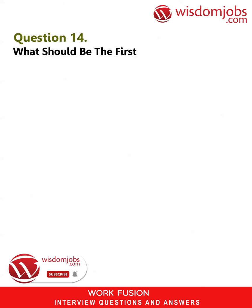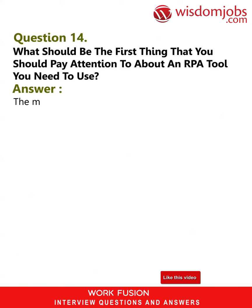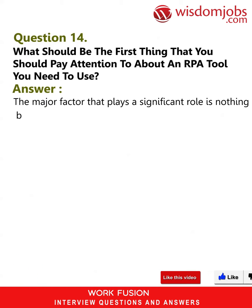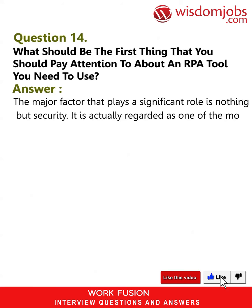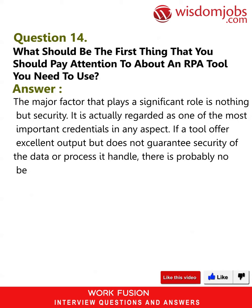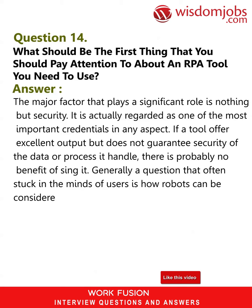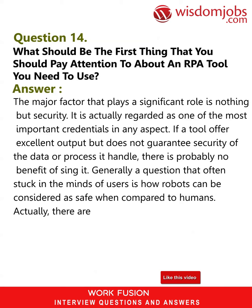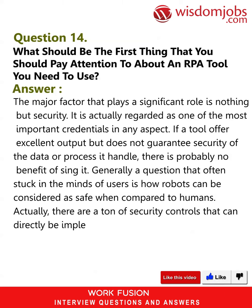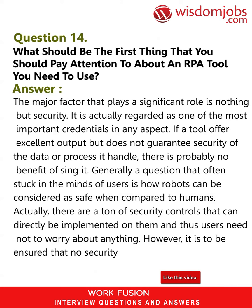Question 14: What should be the first thing that you should pay attention to about an RPA tool you need to use? Answer: The major factor that plays a significant role is nothing but security. It is regarded as one of the most important credentials in any aspect. If a tool offers excellent output but does not guarantee security of the data or process it handles, there is probably no benefit of using it.